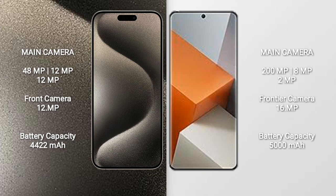The iPhone 15 Pro Max has a 4422mAh battery with 33W fast charging support. The Redmi Note 13 Pro+ has a 5000mAh battery with 120W fast charging support.